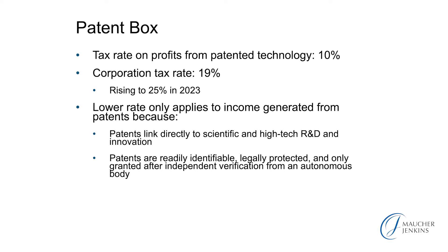The lower rate applies to income generated from patents. Why patents? Because patents link directly to scientific and high-tech research and development and innovation. They're, if you like, a badge of proof that you are an innovative company. Patents are readily identifiable, legally protected, and only granted after independent verification from an autonomous body, the patent office.